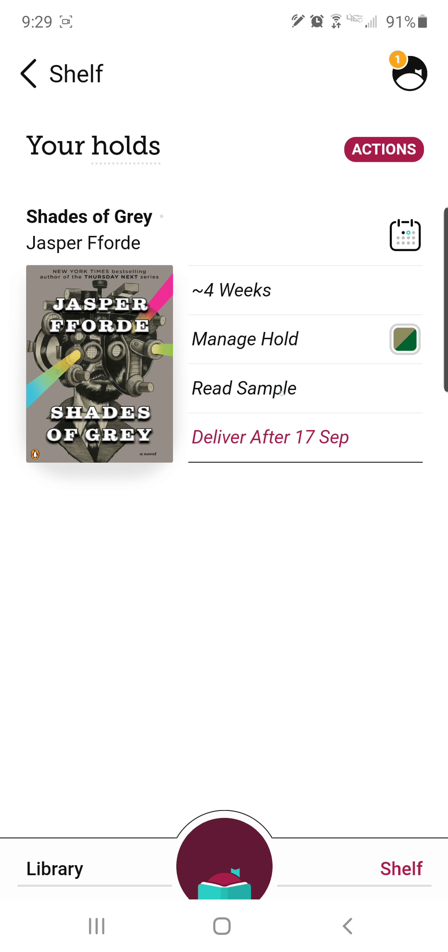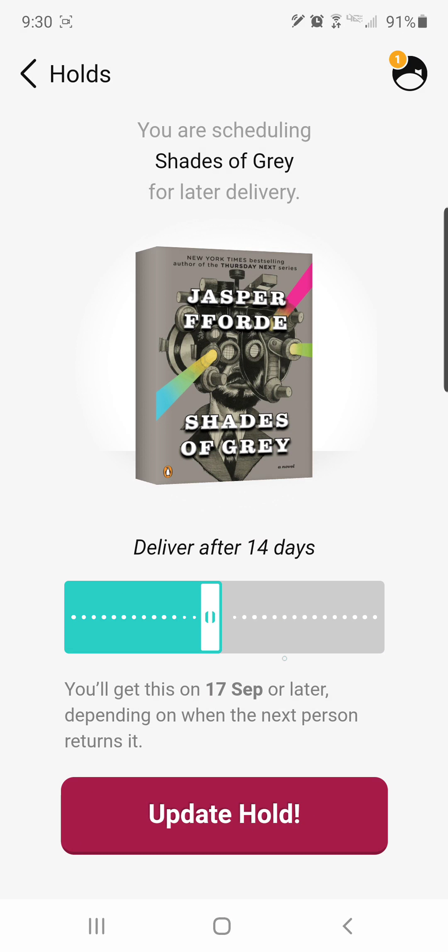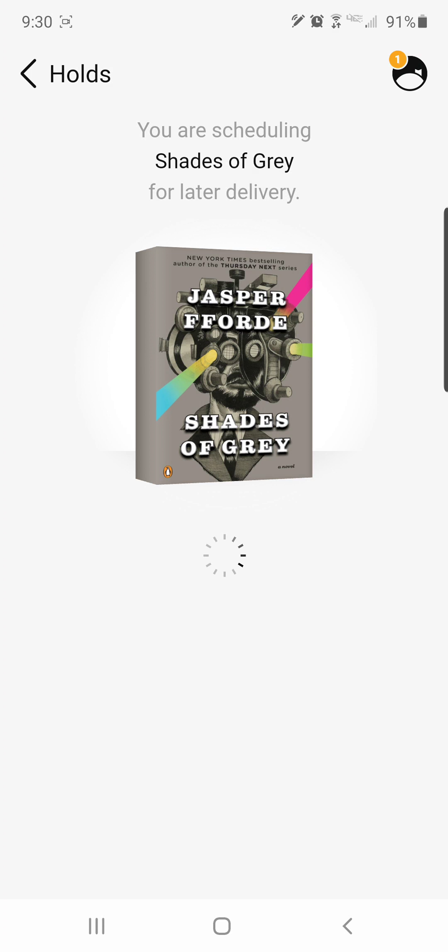Say it took me longer than I thought to read the books I had. I can come back into 'manage hold' and see where it says 'delivering later' — right now it says September 17. If I tap on that, I get into the scheduling screen again and can change it. I can give myself more time and update that hold again.